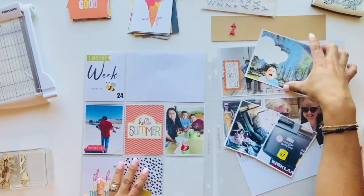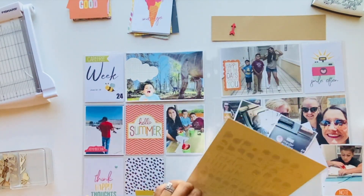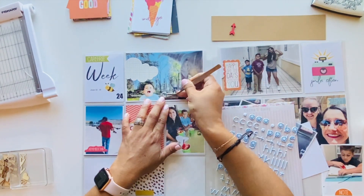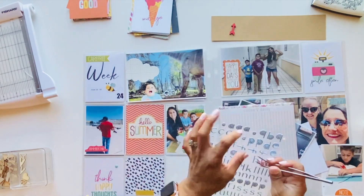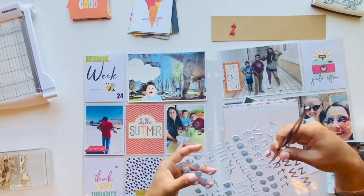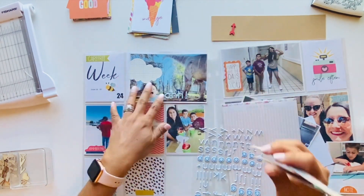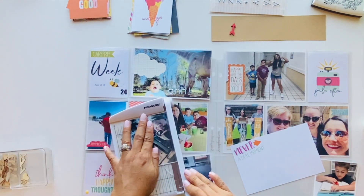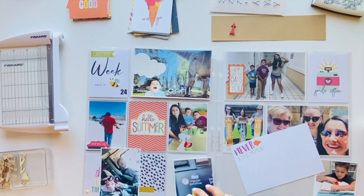I'm pretty much finished with this side. I end up using alphas from Coco Daisy, spelling out a word — they had no exclamation mark, so I just used the letter 'I' flipped upside down as my exclamation mark. I just trim this last picture and then this side is pretty much done.